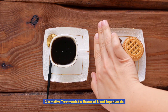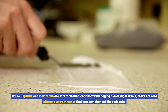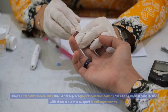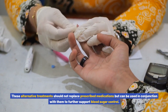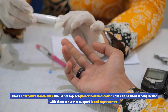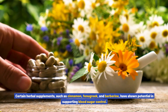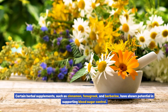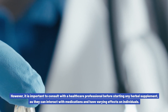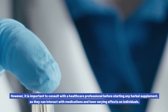Alternative treatments for balanced blood sugar levels. While glipizide and metformin are effective medications, there are also alternative treatments that can complement their effects. These should not replace prescribed medications but can be used in conjunction with them. Certain herbal supplements, such as cinnamon, fenugreek, and berberine, have shown potential in supporting blood sugar control. However, it is important to consult with a healthcare professional before starting any herbal supplement, as they can interact with medications and have varying effects on individuals.